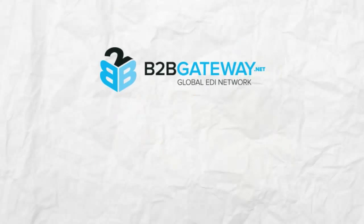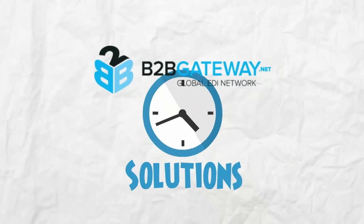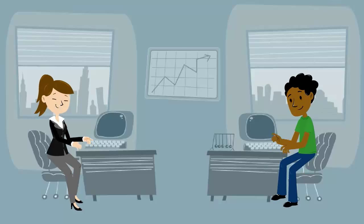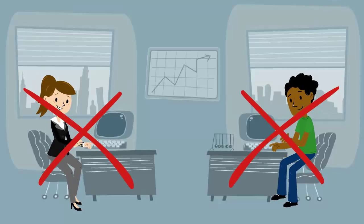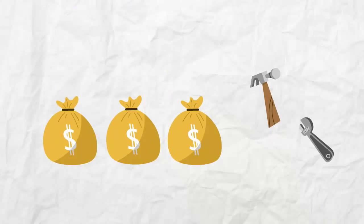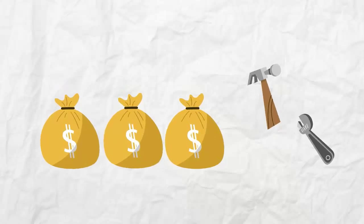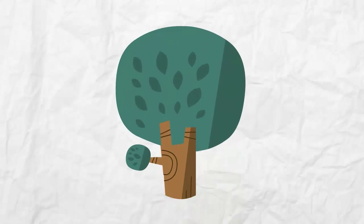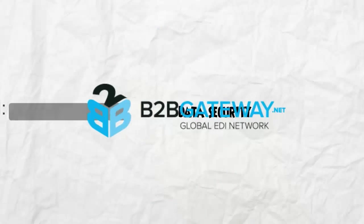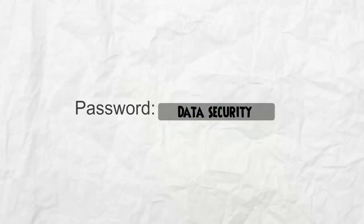B2B Gateway's EDI solutions save you time and streamline your business, in turn saving you money. It eliminates data entry errors and chargebacks, and increases your efficiency and speed. There are large cost savings on labor, an excellent return on investment, and it's environmentally friendly by reducing paper transactions.